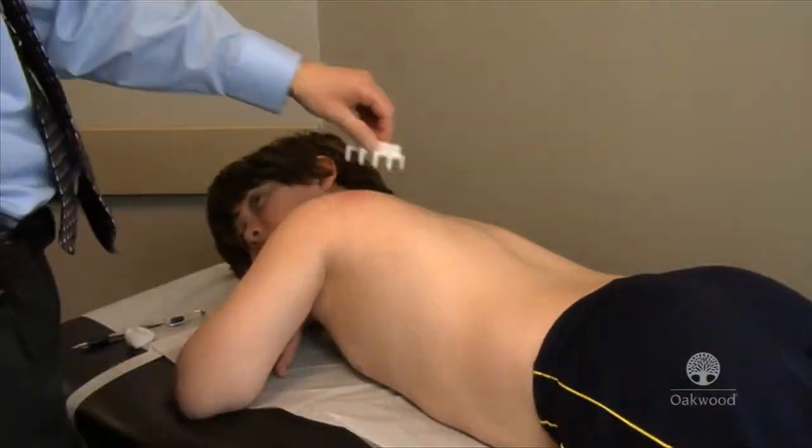How severe does the reaction have to be? It will feel like a mosquito bite, and that will tend to fade in about an hour or less.